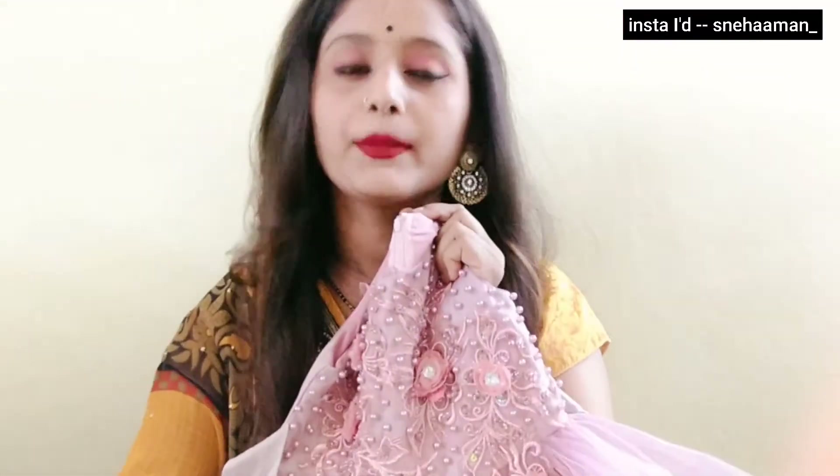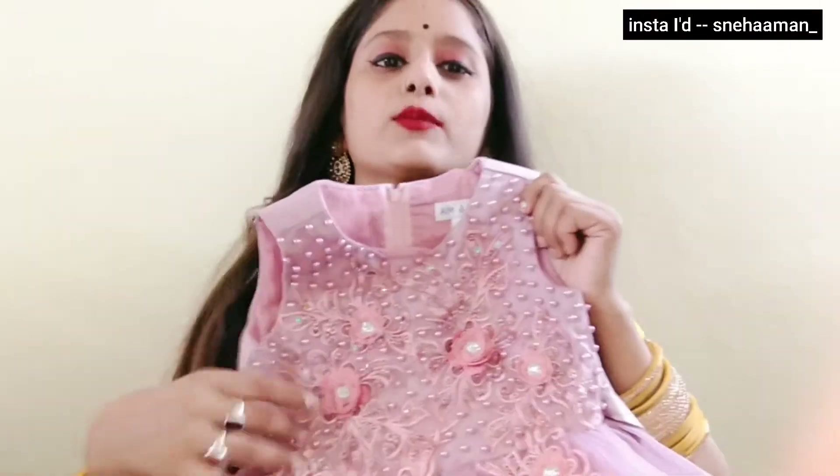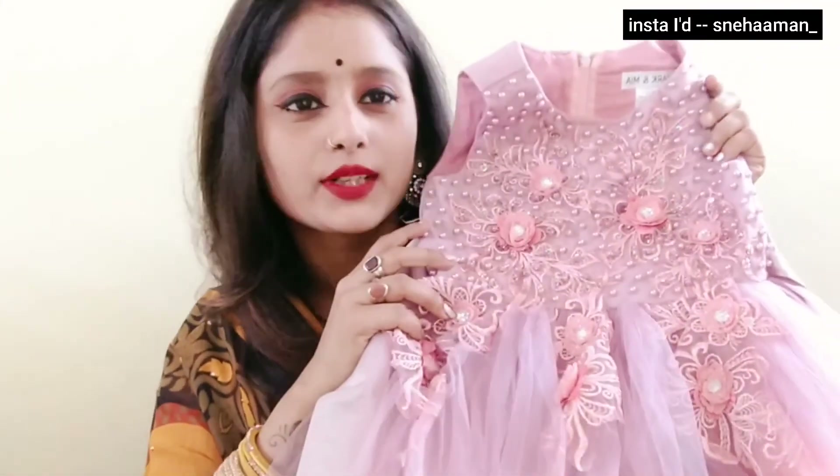My daughter is 6 months old. I am very happy to show you. So you can see it. And if you want to buy it, I will put it in the description. You can check it out. And if you want to buy it, it is very nice guys.